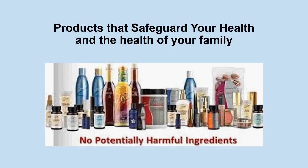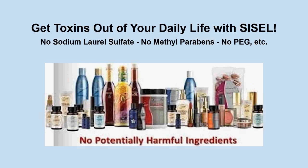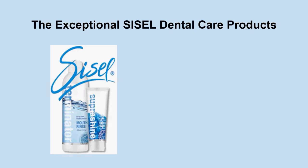These are products that safeguard your health and the health of your family — products that help you get the toxins out of your daily life by eliminating the cheap and harmful ingredients found in so many personal care products. These harmful ingredients actually detract from your health and shorten your lifespan. Part of being a wellness company is helping people switch brands from what they use every day over to SISL products, and when you do that, you start to notice a difference in your health.